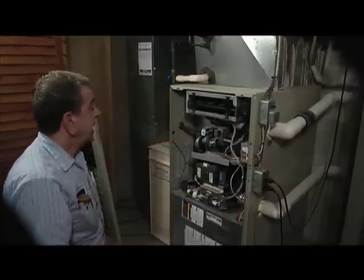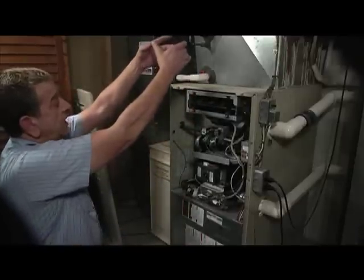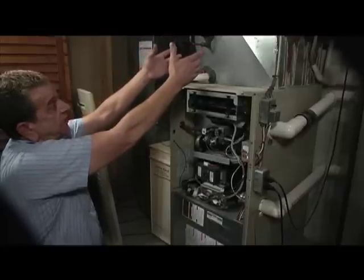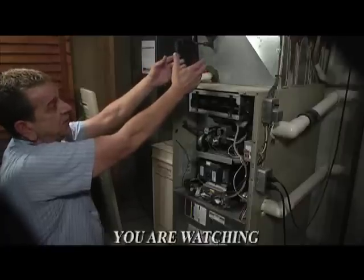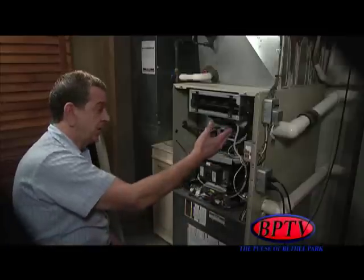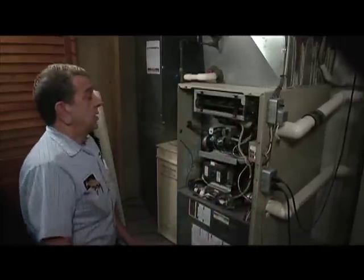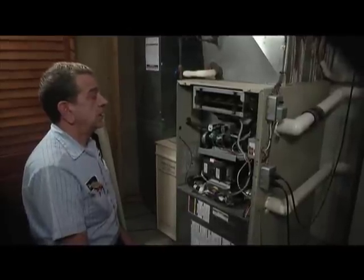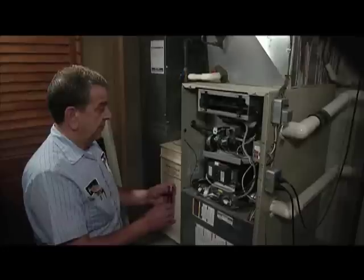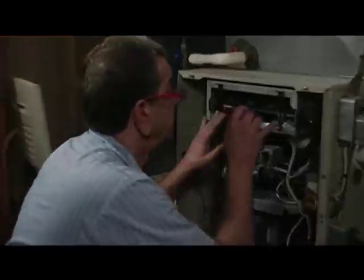We can use PVC tubing because a 90% efficient furnace burns all of your gas and heat, so when it's leaving the home it's not as hot as older furnaces that had the metal flue pipe going up. An old 80% efficient furnace — or 75% — means 25 cents of every dollar is going up the chimney, as opposed to 9 or 10 cents with a 90% furnace. The difference in customers' gas costs has been sufficiently lower using a 90% efficient furnace.